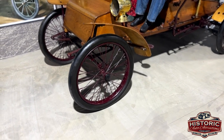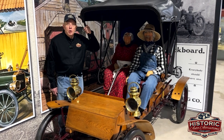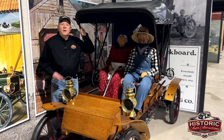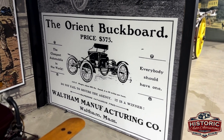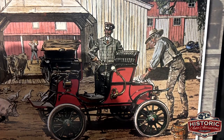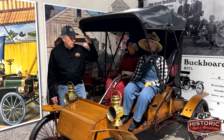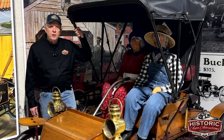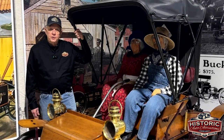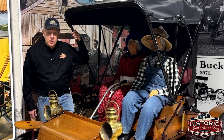The Oriental buckboard was known as the cheapest vehicle sold at that period of time — $375. We acquired this Oriental buckboard out of the Imperial Palace Museum in Las Vegas, Nevada around the year 1998, and we sure are proud to have it. Like I said, there are only 18 known to exist.